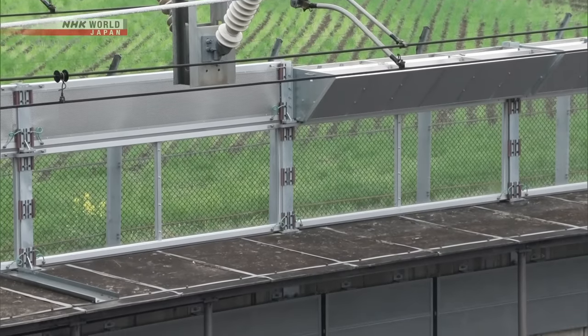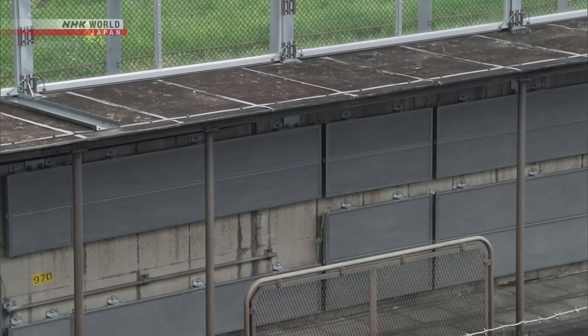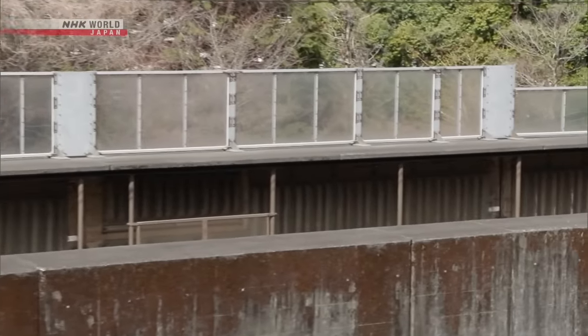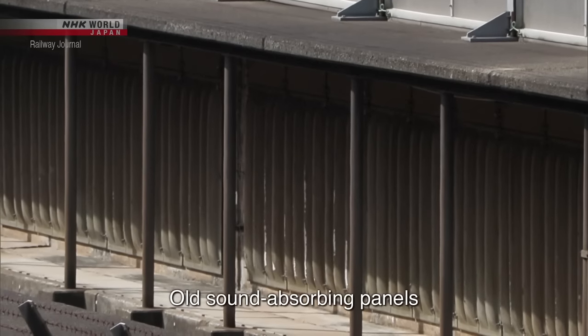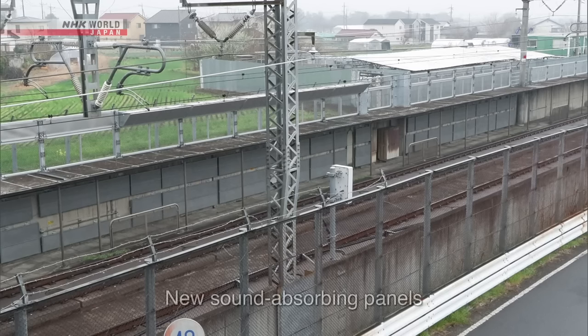This is due to soundproofing improvements to the track wall, which began in 2019. The noise produced by the Shinkansen can be reduced in three different ways. The first step is to install sound-absorbing panels on the track walls. In the past, sound-absorbing panels would absorb water whenever it rained or snowed, greatly reducing their effectiveness. Now, a new all-weather sound-absorbing material has been developed.